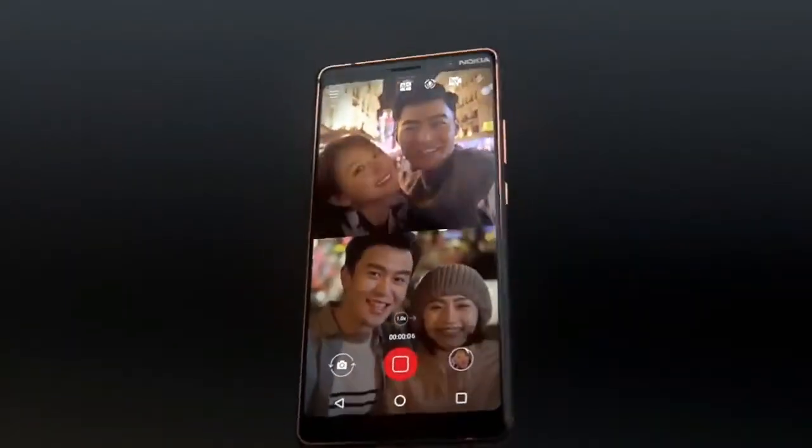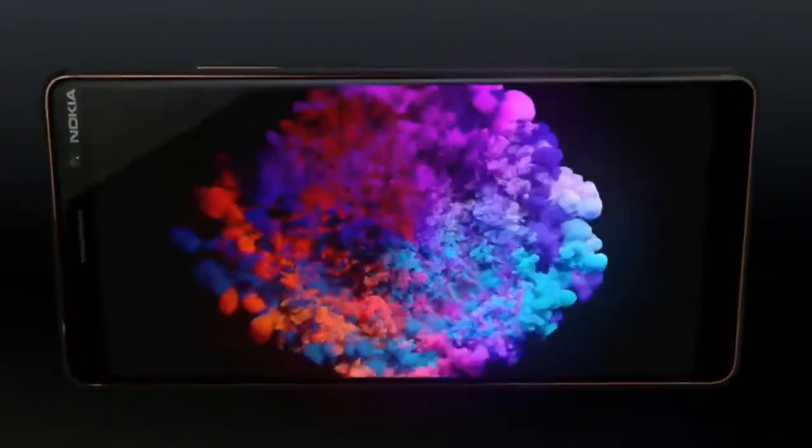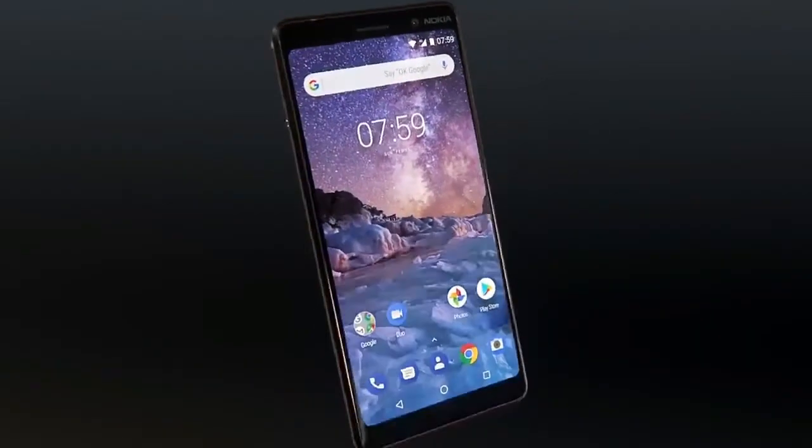A phone that is slim enough to use with one hand yet shows amazing detail on the six-inch Full HD plus screen, with an impressive two-day battery life. This is the new Nokia 7 Plus.